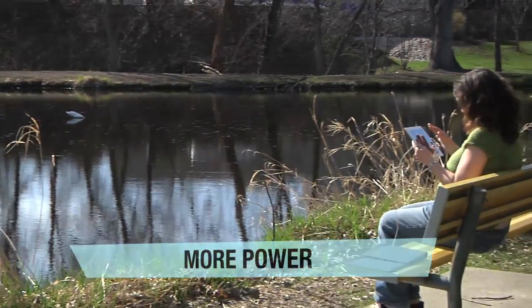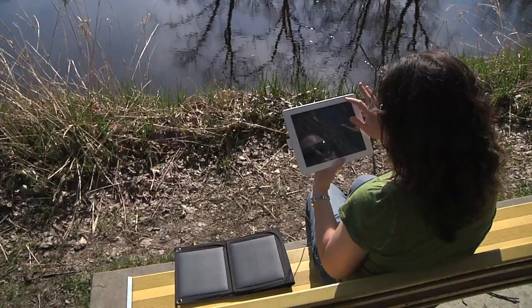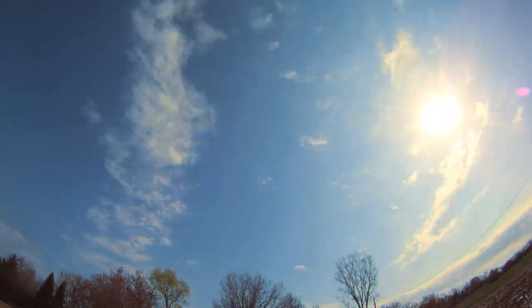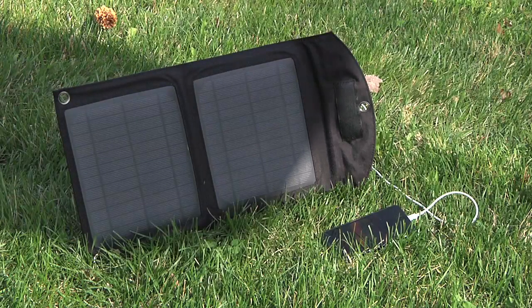Because gadgets are more power-hungry than ever, we've maximized the USB power output to meet the needs of even the largest gadgets. A major weakness of many solar panels is that if even one cloud goes over the sun, your gadgets stop charging for good. With our auto restart technology, your gadgets will automatically reestablish their connection and keep charging, no matter what.